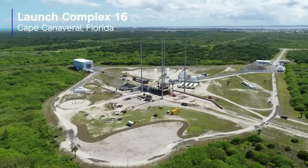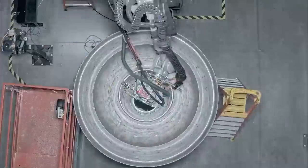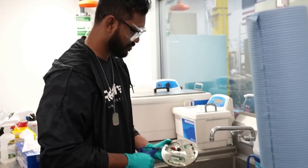Right now it's about to go vertical on the pad at LC-16 in Cape Canaveral, Florida. While the launch has been pushed back slightly, it looks like the team and rocket are just about ready now. If successful, this first mission will change the possibilities of rocket manufacturing.